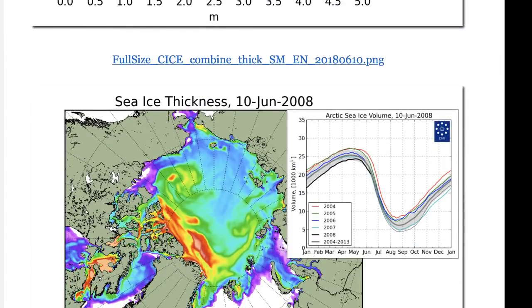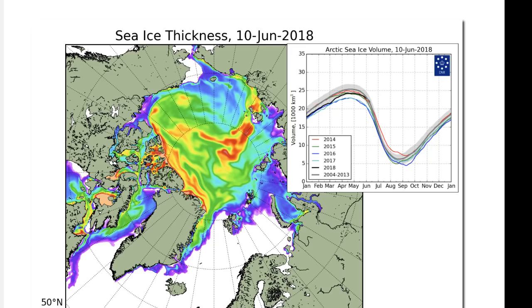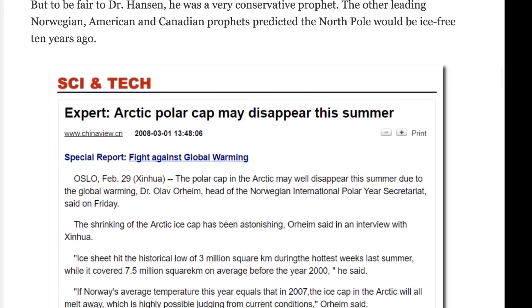Here's 2008 sea ice thickness, and here it is today. I would say it's more intense and thicker in the true Arctic north circle. We also have more ice coverage down between Russia, Alaska, and the United States. 2008 was the beginning of the last solar minimum — the cyclic 11-year minimum. So to see the sea ice thickness comparisons, they really haven't changed much, a little thicker in some areas. Yet all these climate people were telling us the polar cap may well disappear this summer due to global warming.